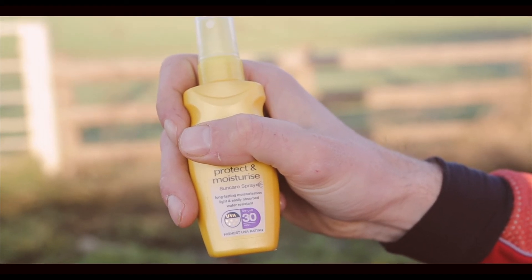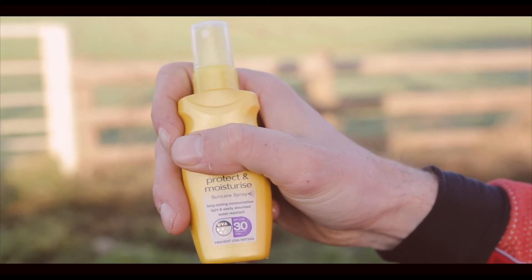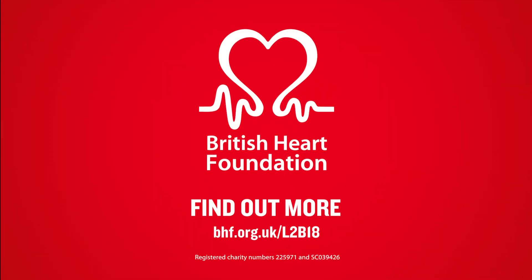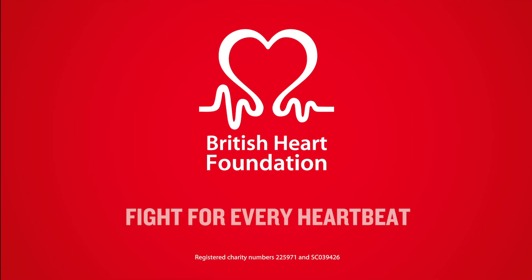Food and water — very important. Hydration is key to performance, so make sure you stay hydrated, especially in the summer when it will be hot. Natural foods as well, so you've got your fruits like bananas, along with other energy products that are available.